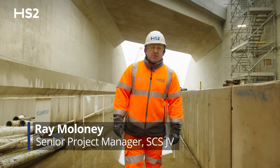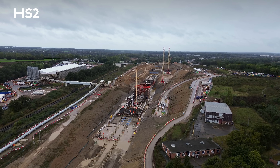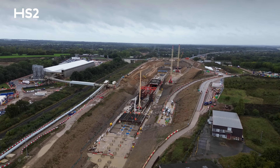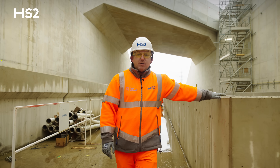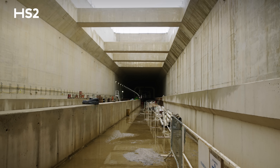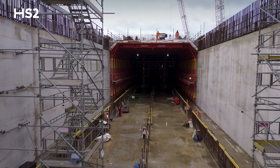Hi, my name is Raymond Maloney from SCS Railways. I'm the Senior Project Manager here at Coptall. We've progressed quite well throughout 2024 since you've last been here. You can see our derailment walls are now being built. We have our walkway walls on either side for the downline and the upline, which are progressing through the 880 meter long tunnel.